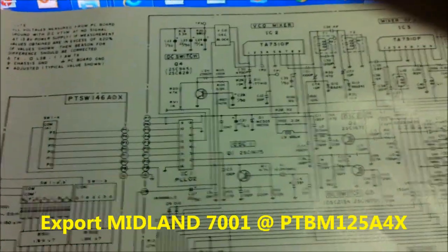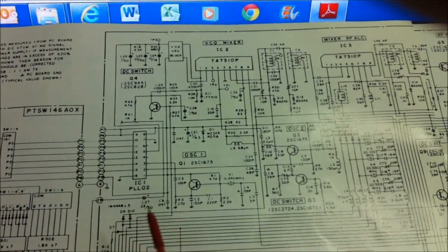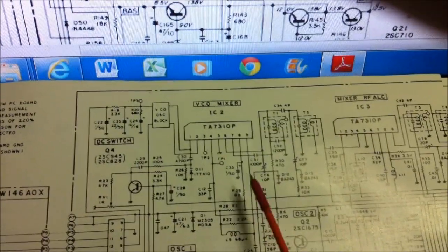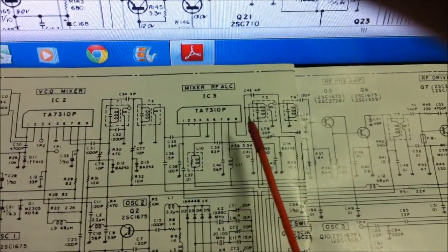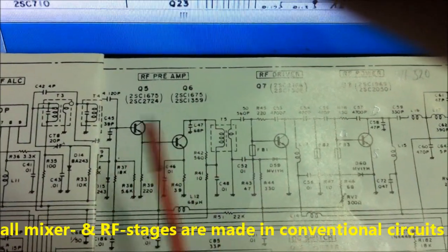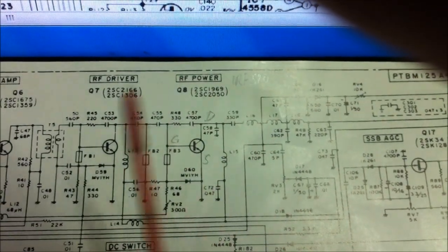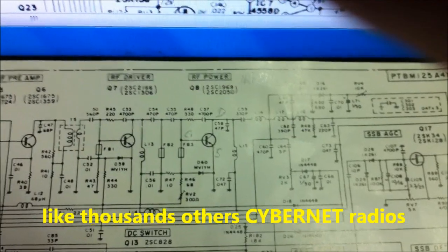Now we look at the same part on the European 7001. Here is the PLL synthesizer — the Cybernet type like the TC9100. Here is the VCO block, VCO mixer stage, mixer RF ALC. The RF pre-amplifier is a conventional stage, the RF driver is a conventional stage, and the power output is a conventional stage — like thousands of other Cybernet radios. This is not really a precision series.